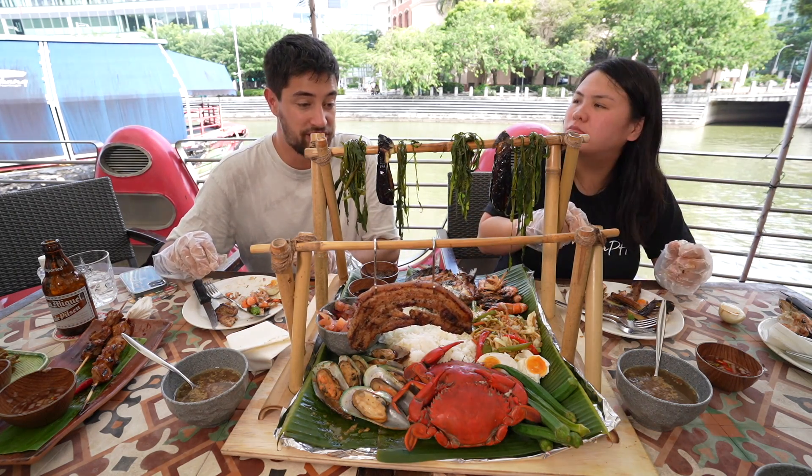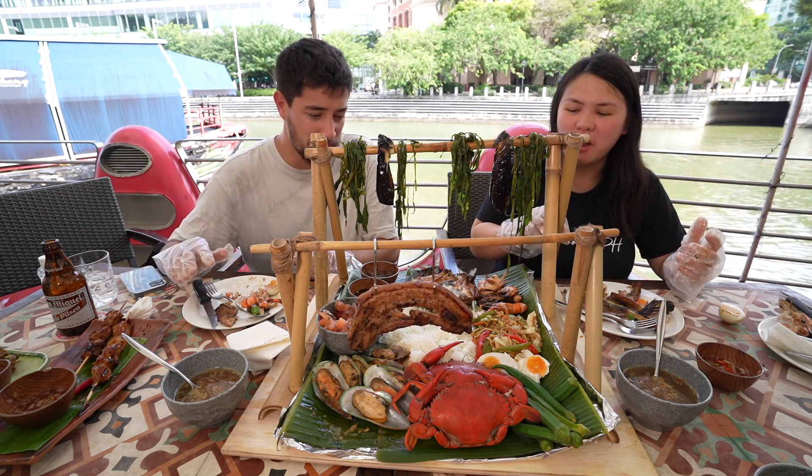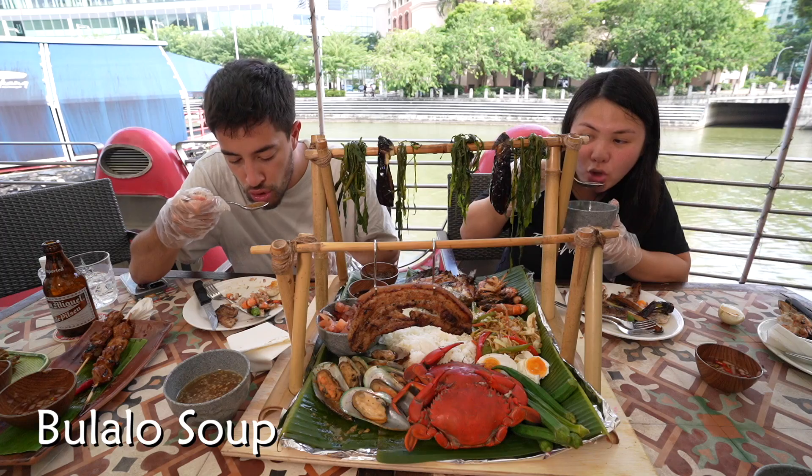This is a serious feast — they said it's for three to four people, but honestly I think this would feed six. Let's try the bulalo soup — beef bone marrow soup. So beefy with the fried garlic in there. So good — savory, super salty. Really nice with rice. I could just drink that for breakfast.